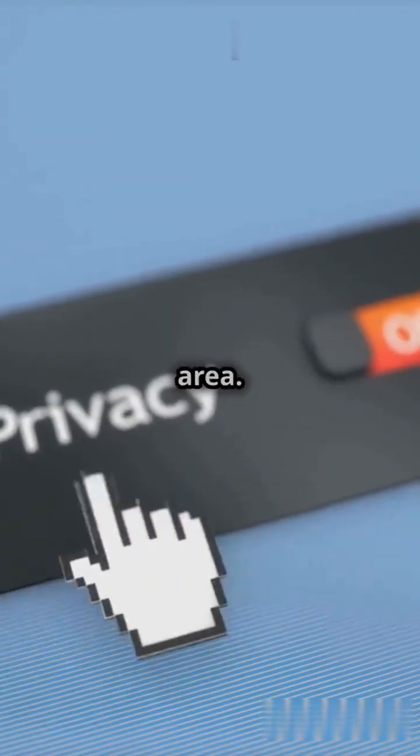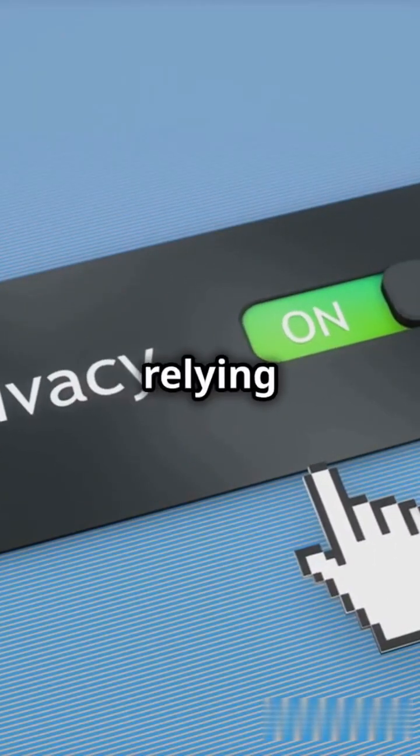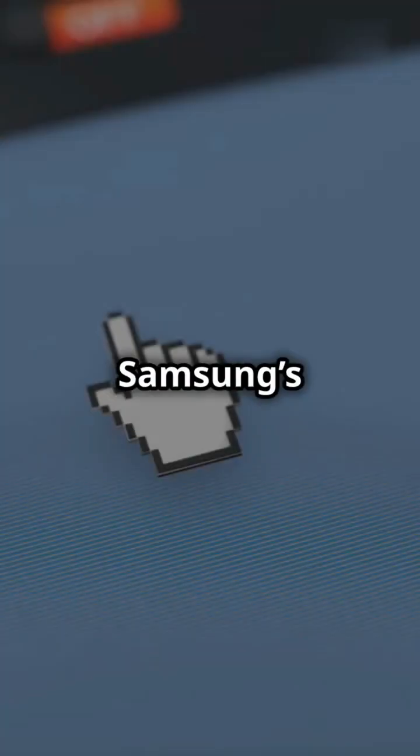Privacy is another key area. Apple prioritizes user privacy without relying on your data for profit. Samsung's making strides in privacy, but Apple still leads the way.